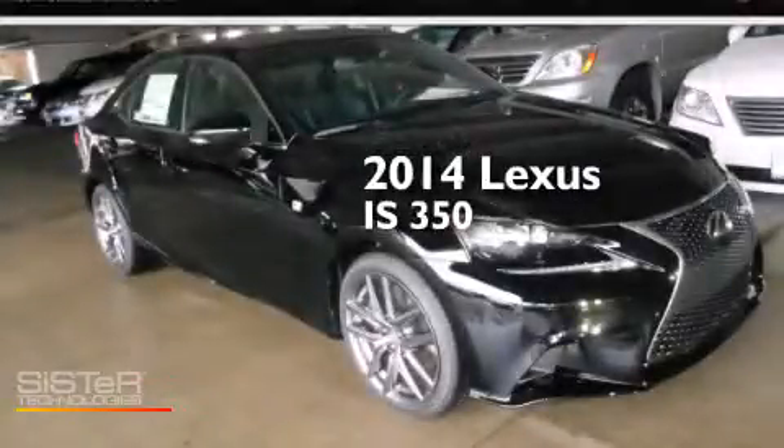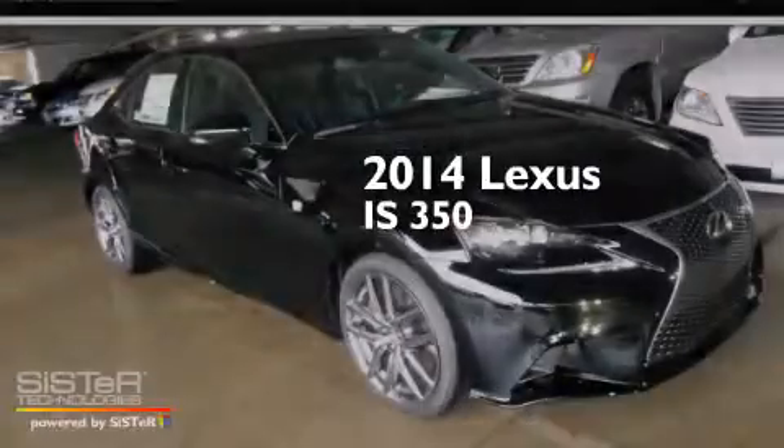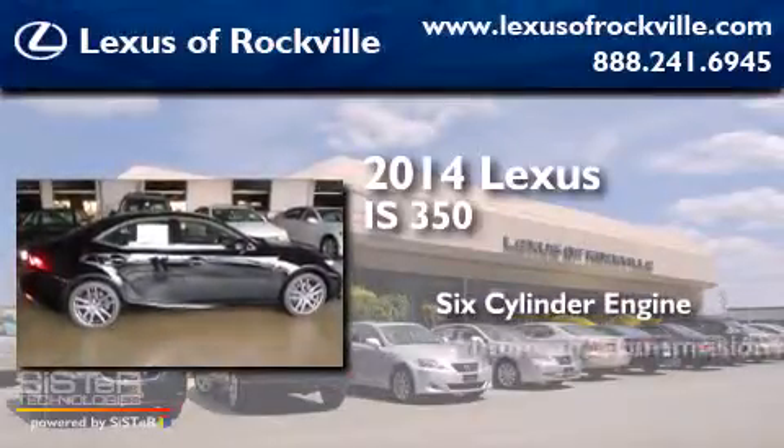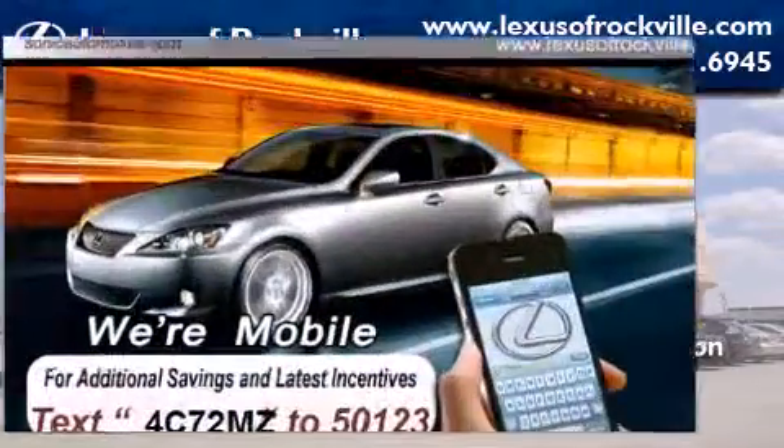This is a brand new 2014 Lexus IS 350. It has a six-cylinder engine, an automatic transmission, and all-wheel drive.